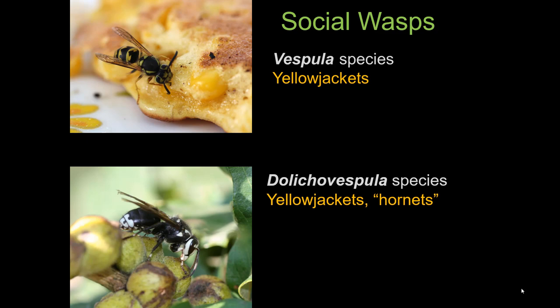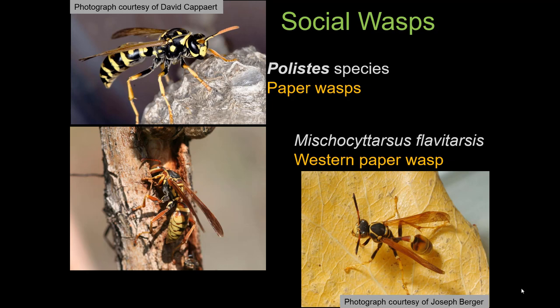The social wasps also include the Dolicovespula species, and there are two of them. One is the bald-faced hornet, which is a black and white yellowjacket, and the other is called the aerial yellowjacket. Then there are ones in the genus Polistes — we normally call these paper wasps. And there is a species native to Colorado, more in the wooded areas, called the western paper wasp, Viscozytarsus flavotarsus.